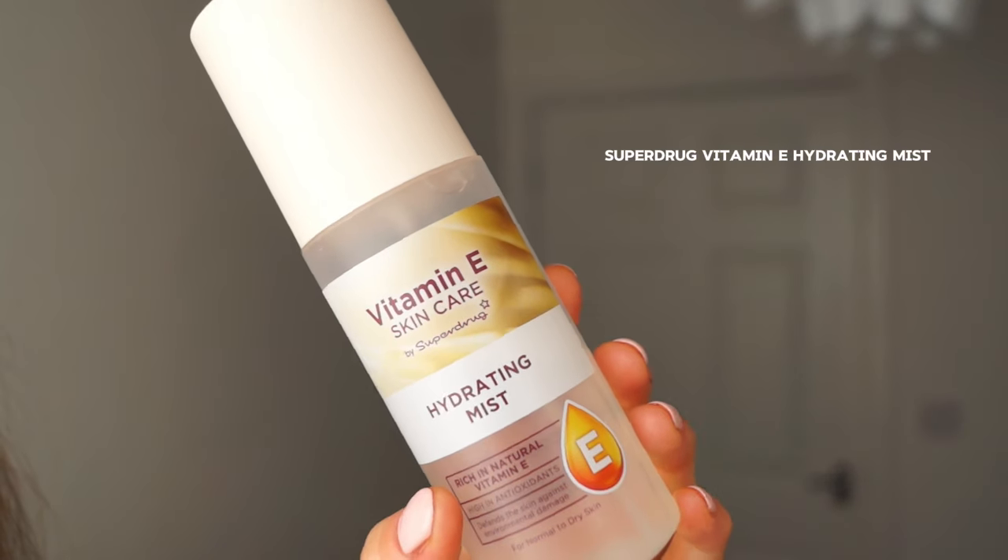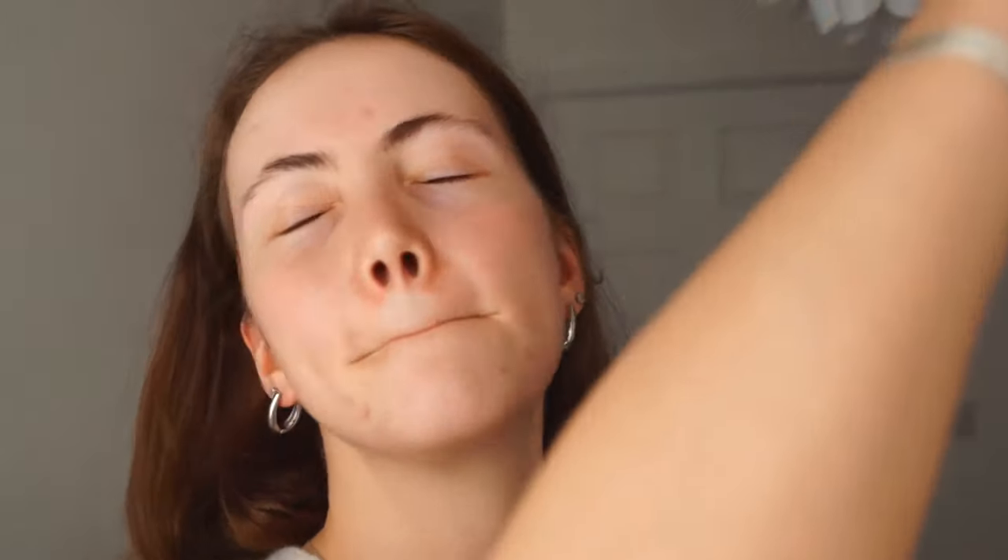My last step for my morning routine is this Vitamin E Hydrating Mist from Superdrug. I just like to spray this on — it's so nice. And that is actually all I do for the morning.